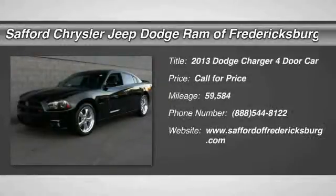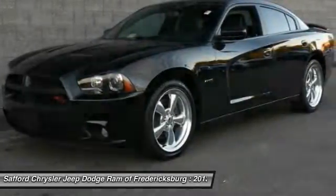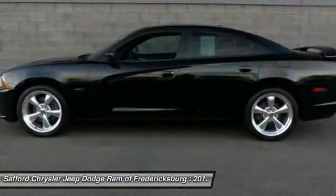The 2013 Charger injects some versatility, comfort, and sophistication into your muscle. The Charger is a powerful sedan that excites at every turn.